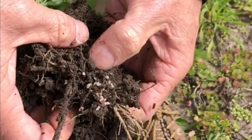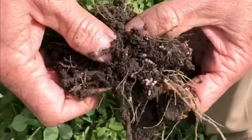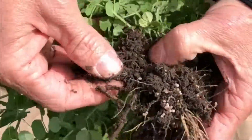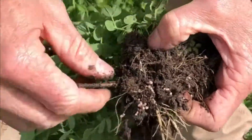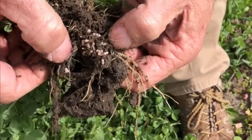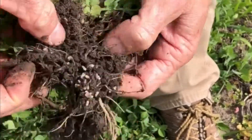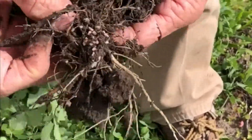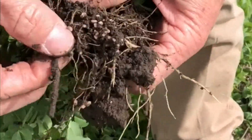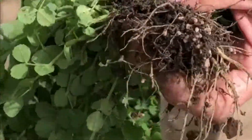Stop right there. Do you see those nodules? They didn't just happen. They are a result of what we call the Nitricote advantage. They are there because this seed was coated with Nitricote, and every seed had the highest number of live rhizobia possible right next to the seed, so that at the proper time this rhizobium was able to create these nitrogen factories.